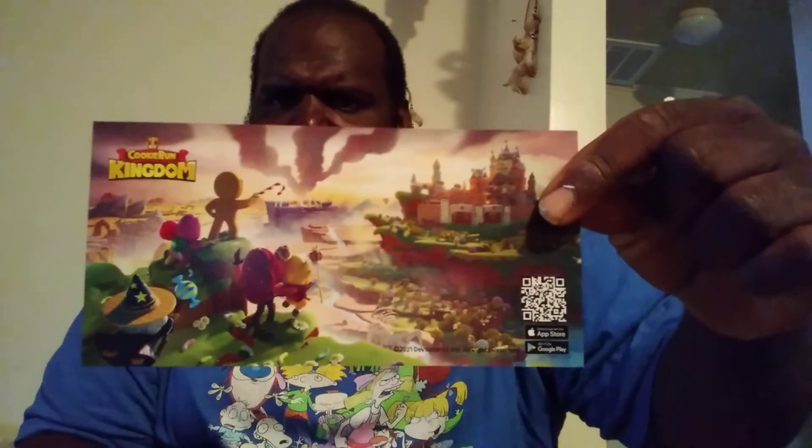Cookie Run Kingdom — this is a thing on the app. Not familiar with it but I'll check it out. It's a mobile game and we got a little XP ad for it, so that's cool.